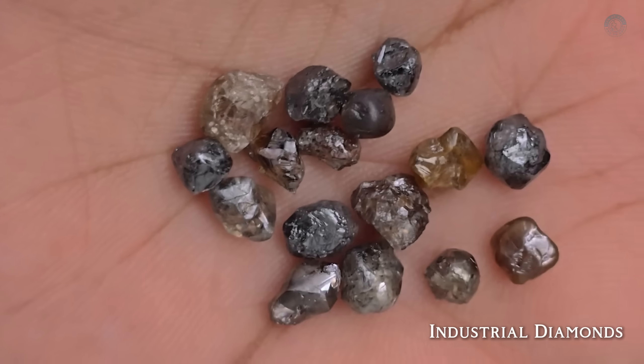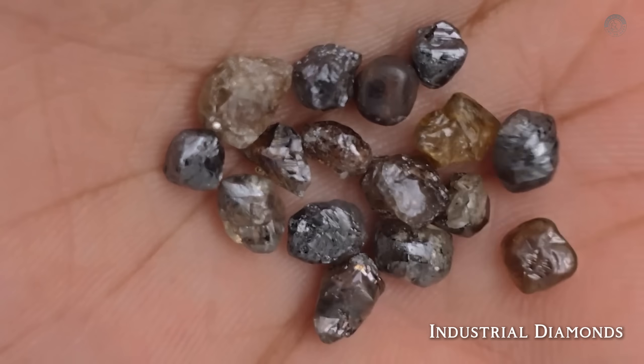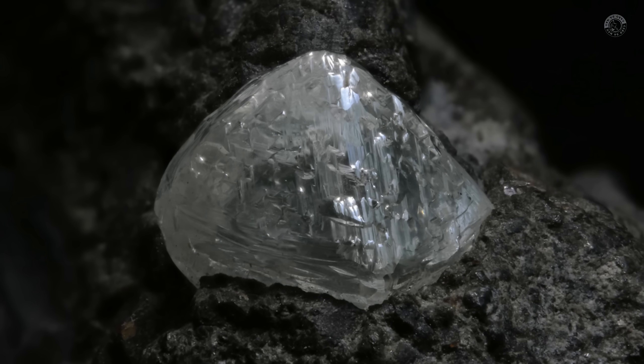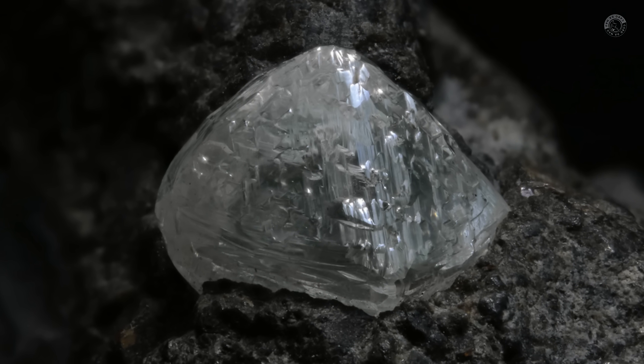And don't be fooled by size. A diamond weighing just one gram is already a fantastic find. Even smaller ones — known as industrial diamonds — are proof that you're in the right place. And if you find one, don't stop. Keep digging, keep sieving. Because where there's one diamond, there might be more. Finding a lot of small diamonds can sometimes be even more profitable than hunting for a single big one.